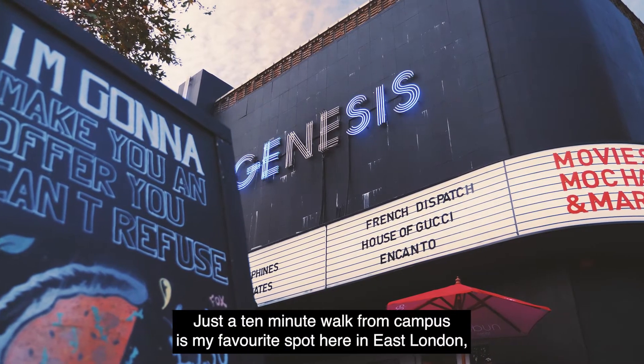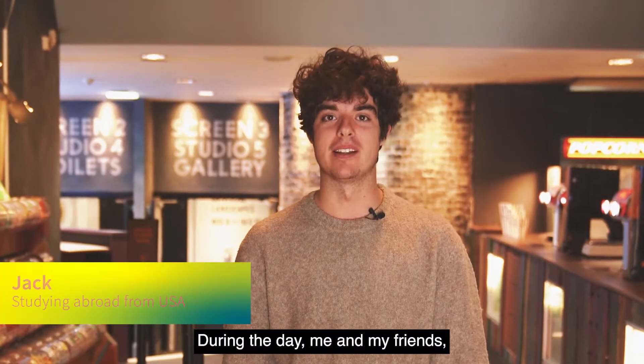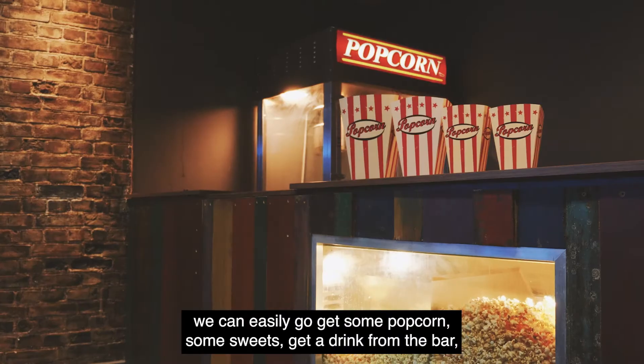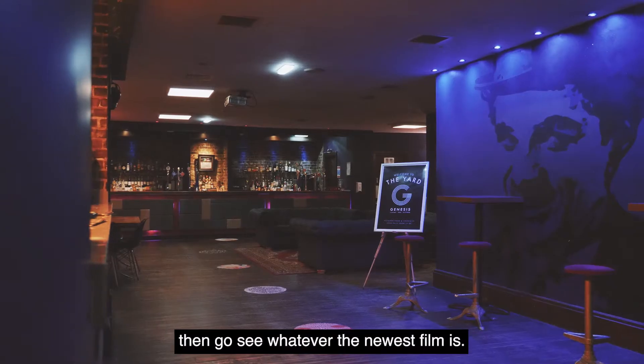Just a 10-minute walk from campus is my favorite spot here in East London, the Genesis Cinema. During the day me and my friends a lot of the times come here and study in the cafe, grab a coffee, and then right after at night we can easily go get some popcorn, some sweets, get a drink from the bar, and then go see whatever the newest film is.